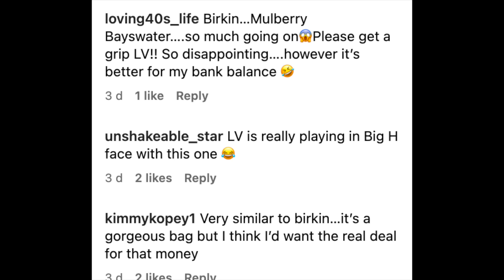In the comments on this Instagram post from mfo.lv, a lot of people said this is Louis Vuitton trying to rip off the Hermes Birkin. And when I first look at this bag, it does give me Birkin vibes.